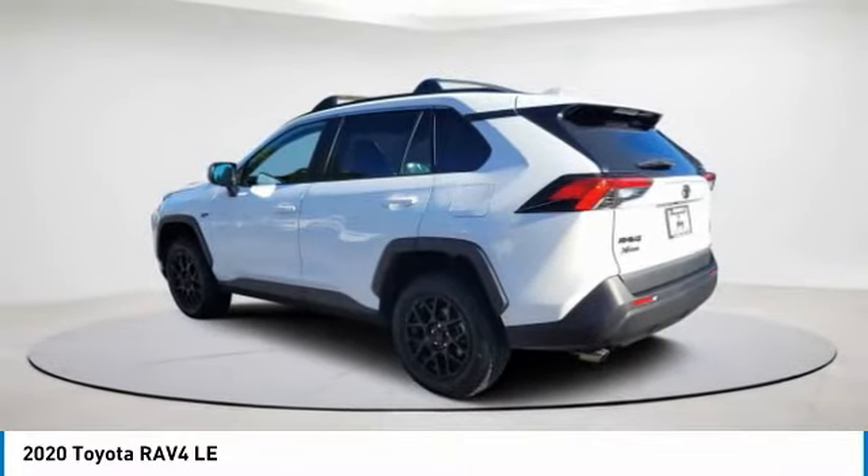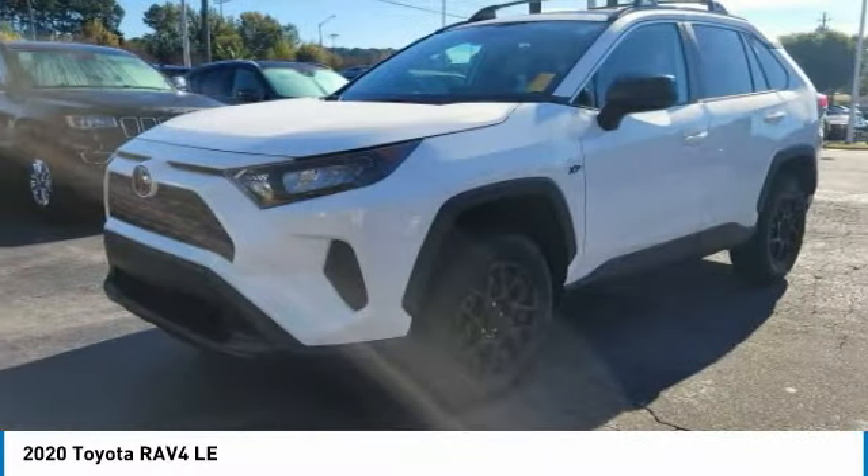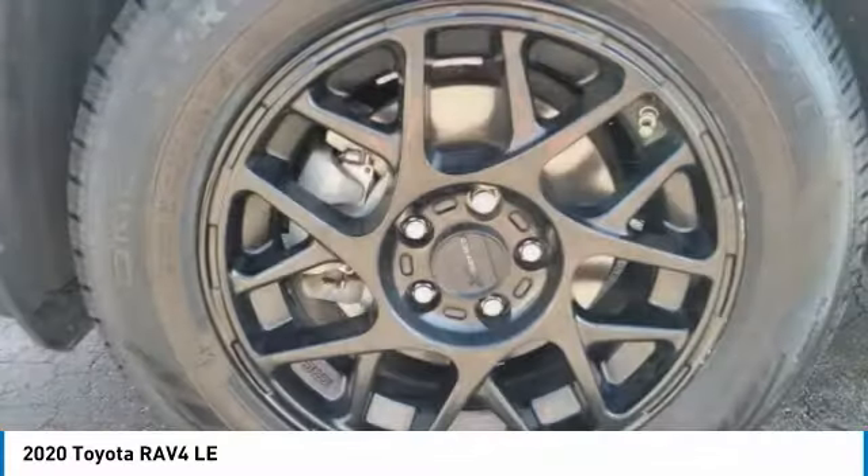This vehicle has less than 25,000 miles. Here are some of this vehicle's great options: rear spoiler, brake assist, traction control, daytime running lights, engine immobilizer.